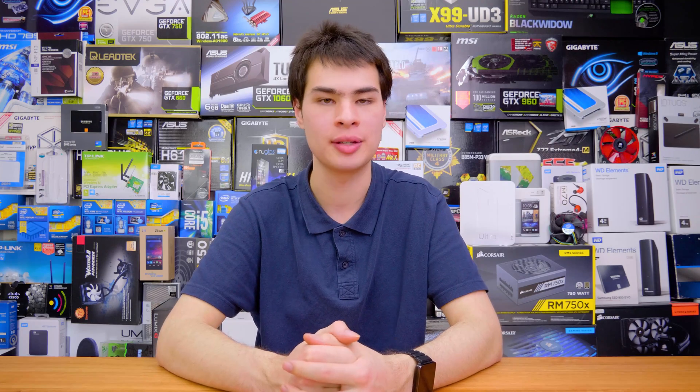If you're looking to pick one of these up, find them linked down in the description box. Thanks for watching, and let me know what you think of this board down in the comments. I really do like what ASUS is doing in their budget market — let me know what you think there. Thanks for watching, and I'll catch you all in the next one.